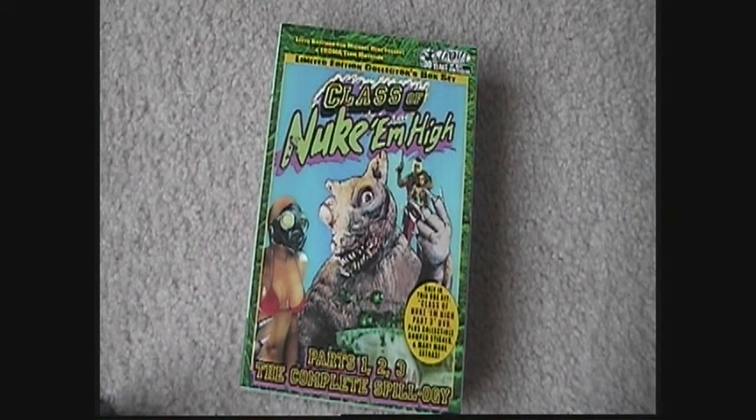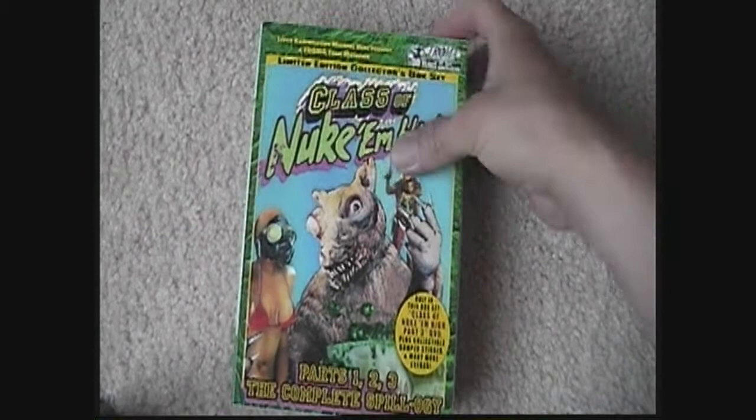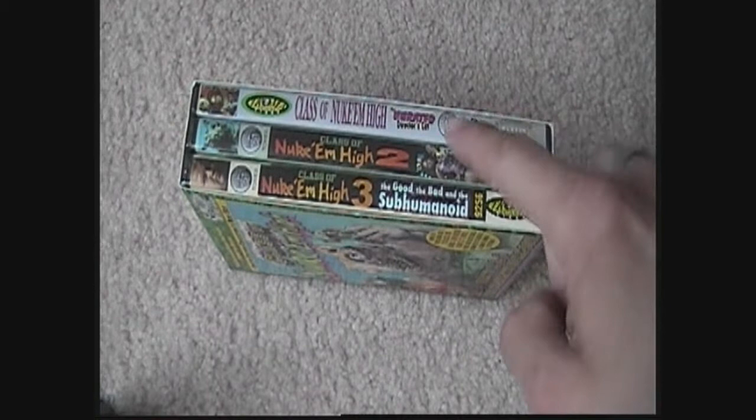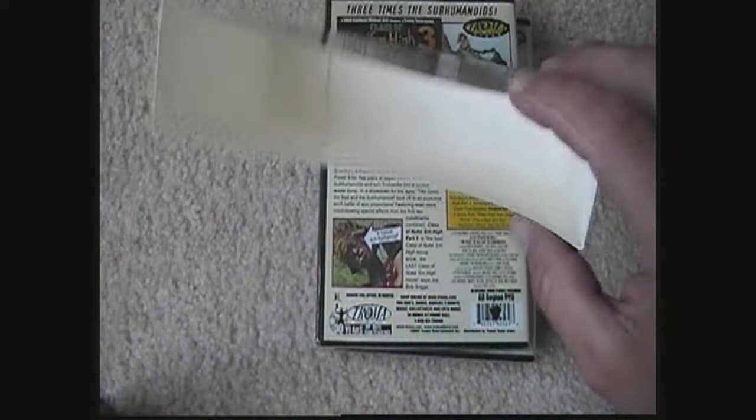What's going on guys? This time I'm going to show you the Class of Nuke 'Em High box set. It's got parts one, two, and three — the complete Spillology. There's the side of it, there's the top, and the other side looks just the same. We've got Nuke 'Em High, Nuke 'Em High 2, and Nuke 'Em High 3: The Good, the Bad and the Subhumanoid.